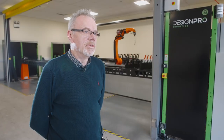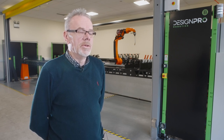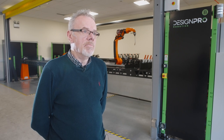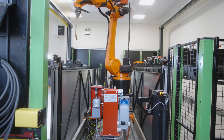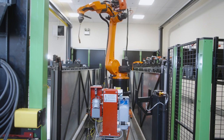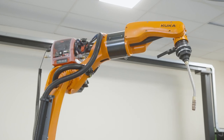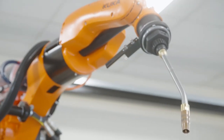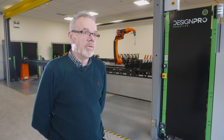The support we get from DesignPro is not only on the basic robotics from a simulation perspective, but there's a depth of knowledge on the actual arc welding process, which is of vital importance when you're looking at an arc cell. Four years now we've been developing the relationship with DesignPro. KUKA have a huge background in arc welding, and we have a depth of knowledge with welding that we can assist with, based in the UK and in Germany — a wealth of support we can call on to assist DesignPro if required.